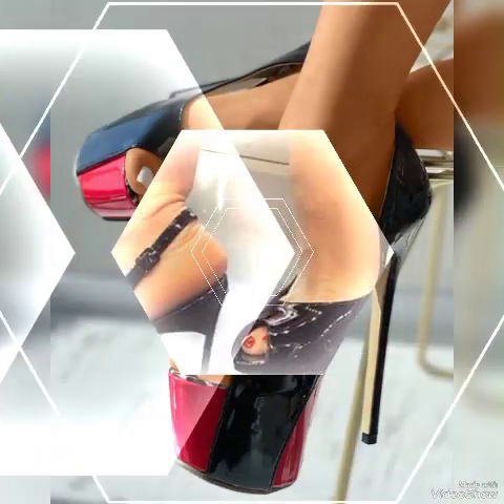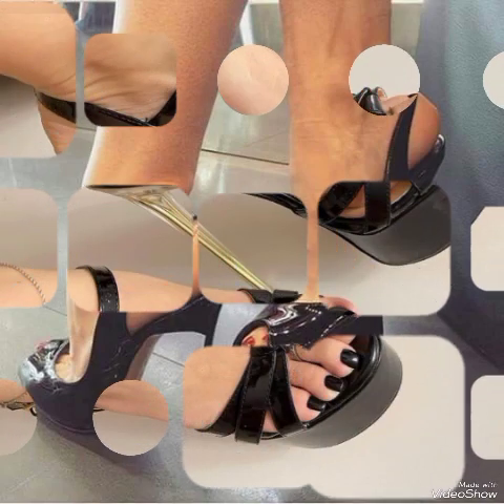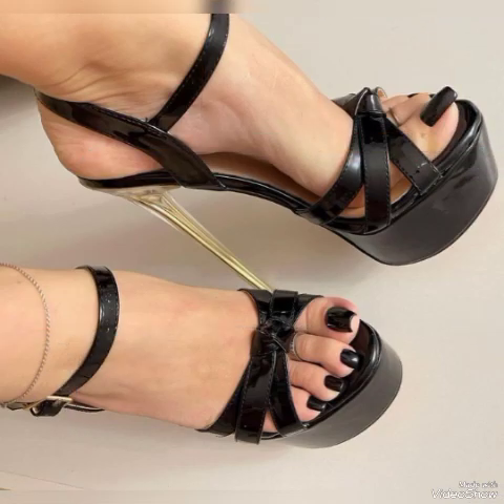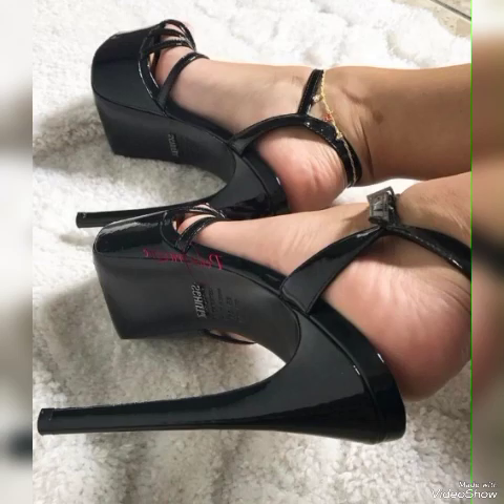Lovely patent leather sandals with elegant black buckles — high heel sandals to wear at different places and different parties, for example dance parties, evening parties, marriage parties, and Friday night parties.